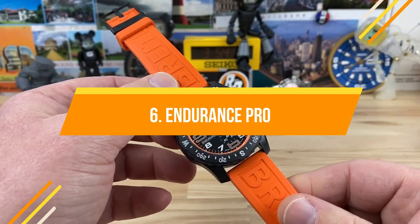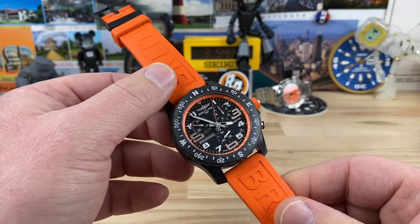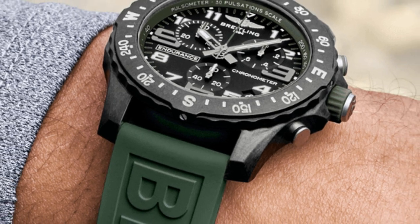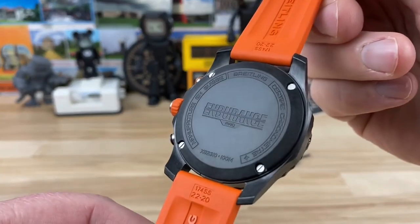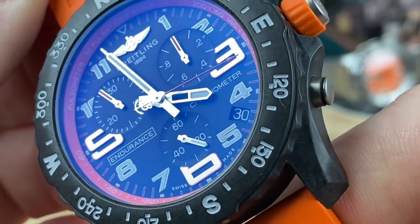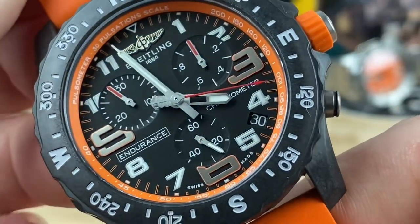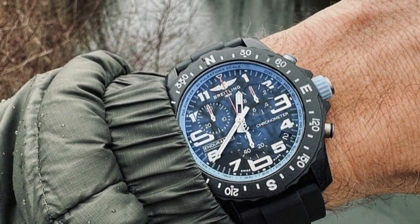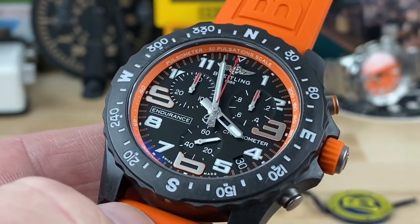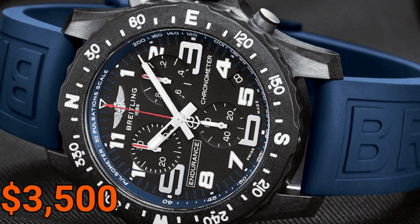Breitling can create advanced, mature designs, but it can also be tough and sporty. This sporty chronograph is lightweight, comes in a variety of bright pop colors, and is designed with athletes or those who lead a sporty lifestyle in mind. Brightlight, a material the company created on its own, is used to make the case and is nearly six times lighter than stainless steel. The price would be about $3,500.